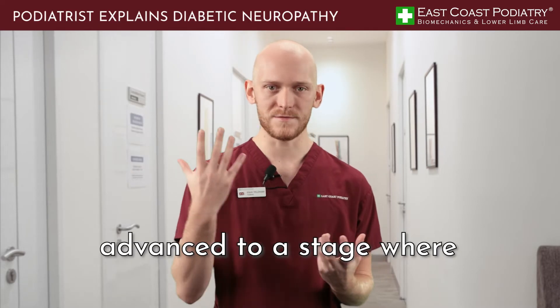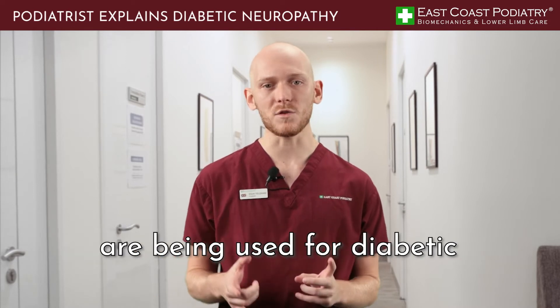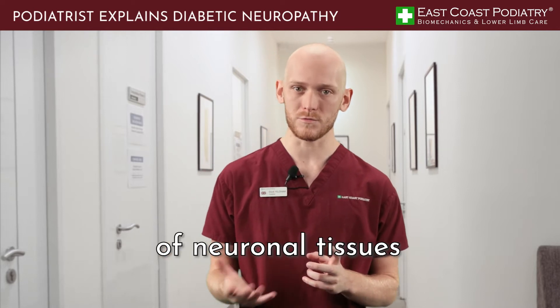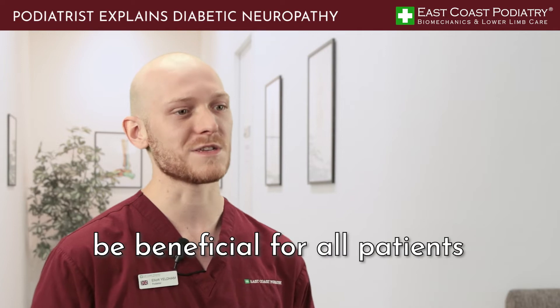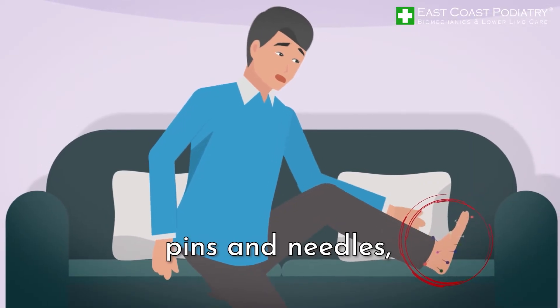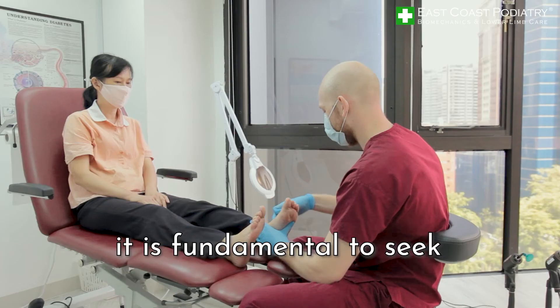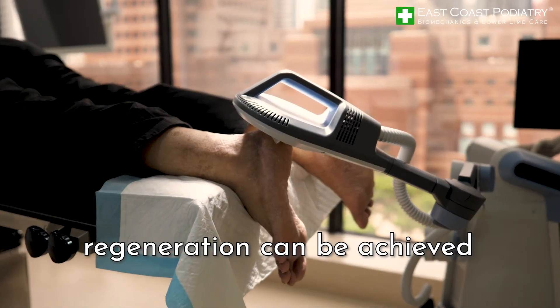Over the years medicine has advanced to a stage where specialized conservative treatments are being used for diabetic patients to stimulate regeneration of neuronal tissues. However, this treatment will not be beneficial for all patients. If you are experiencing pins and needles, diminishing sensation, or any nerve-related sensations, it is fundamental to seek advice early to ensure successful regeneration can be achieved.